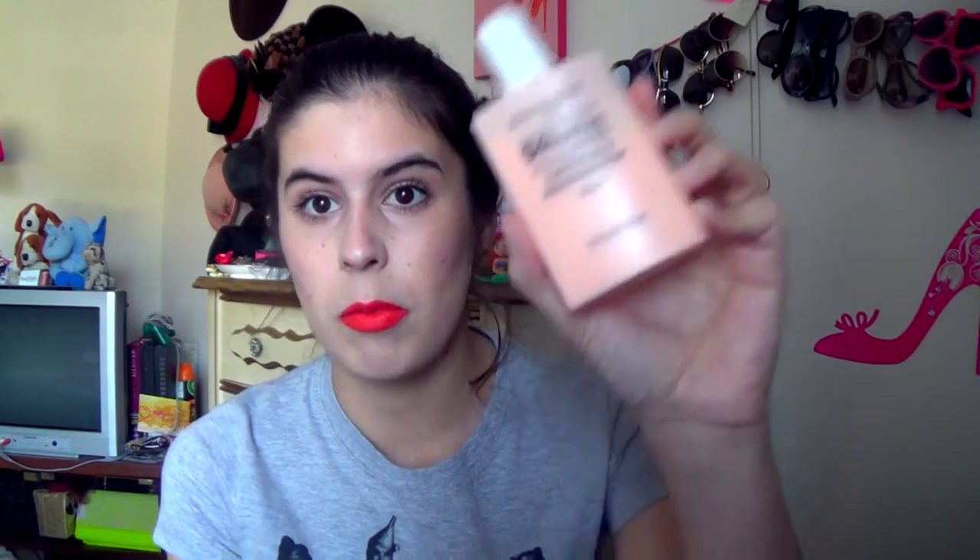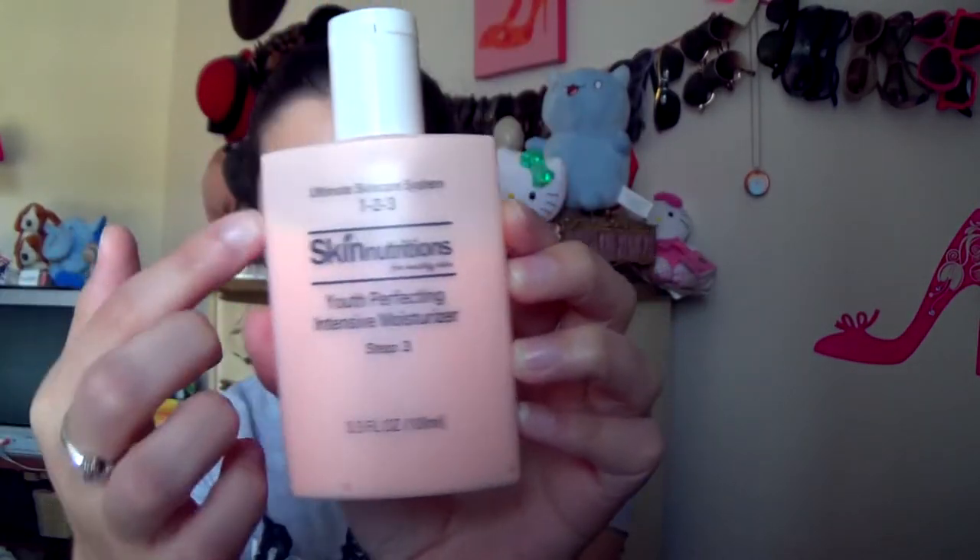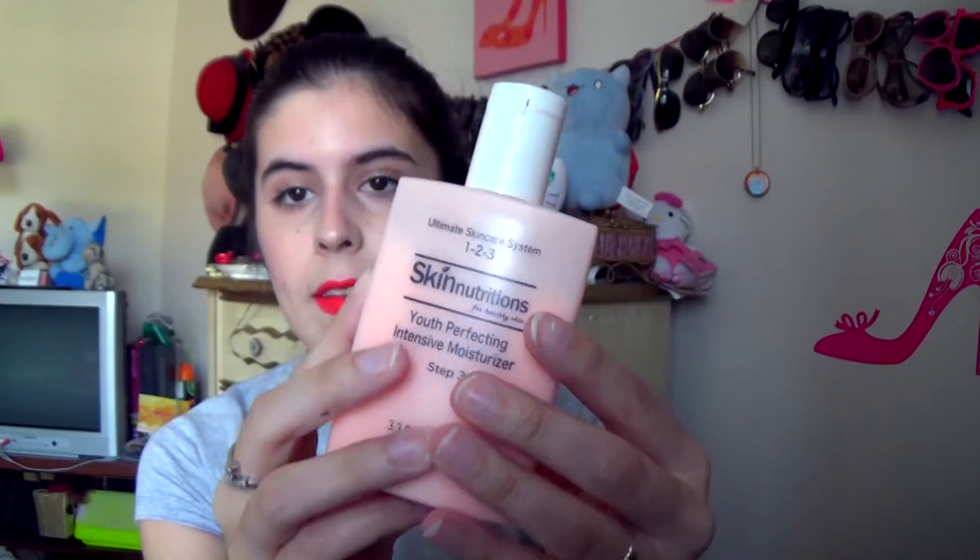The first product is a skincare product I found at Dollar Tree probably in late July or early August, and it's just changed my life and my whole skin. It is the Skin Nutrition's Youth Perfecting Intensive Moisturizer. The Skin Nutrition's line has a one-two-three step system — a cleanser, a toner, and a moisturizer. I also got the toner. I don't really use toners but I thought I'd give it a try since it was only a dollar. This little moisturizer has changed my life — my skin has never looked better. It has mineral oil and shea butter in it.